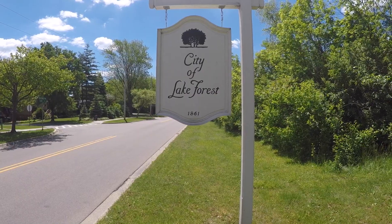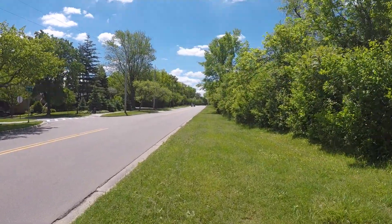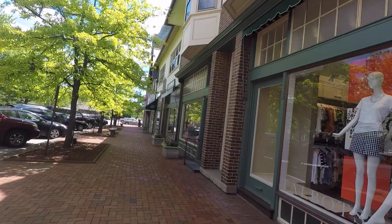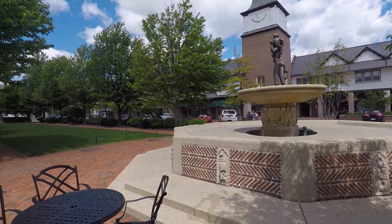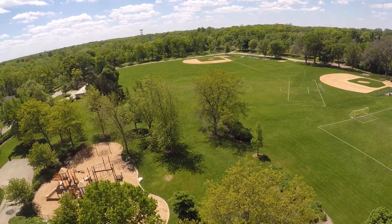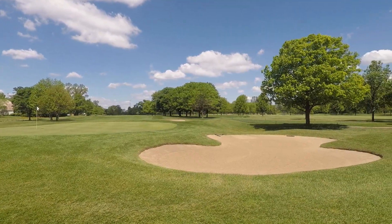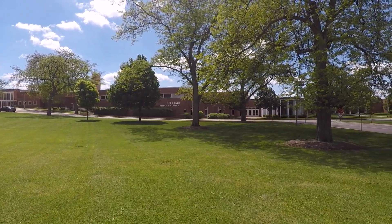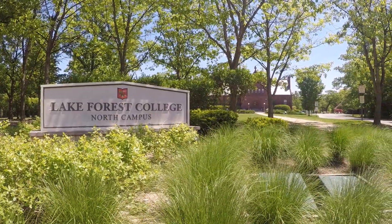Located just 30 miles north of Chicago, Lake Forest is a carefully planned community with a remarkable history and rich natural landscapes. Market Square, designed by Howard Van Doren Shaw, serves as a historic landmark and quaint hub of the town. Seven community parks, an immaculate beach with a boat launch, and an 18-hole golf course provide plentiful opportunities for outdoor activities. Lake Forest boasts impressively ranked public and private schools, including the highly regarded Lake Forest College.